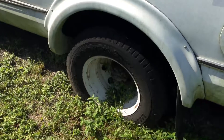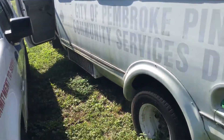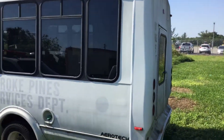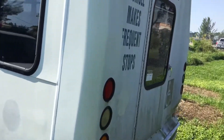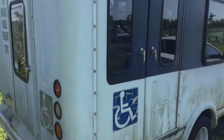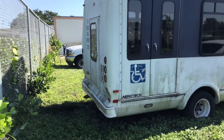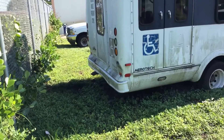Tires look bad, they're dry rotted, they're buried in the ground here. The paint looks moldy — might be a little faded under all that mold. But the body is straight; I don't see any major damage anywhere. The rear bumper looks like it's dented.